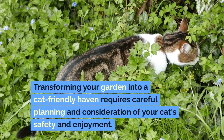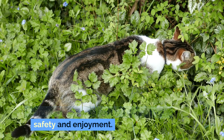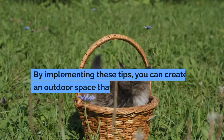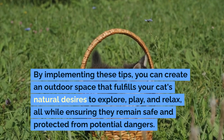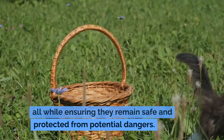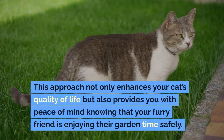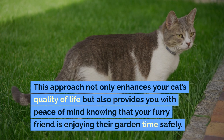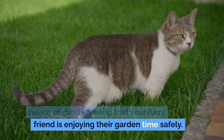Transforming your garden into a cat-friendly haven requires careful planning and consideration of your cat's safety and enjoyment. By implementing these tips, you can create an outdoor space that fulfills your cat's natural desires to explore, play, and relax, all while ensuring they remain safe and protected from potential dangers. This approach not only enhances your cat's quality of life but also provides you with peace of mind knowing that your furry friend is enjoying their garden time safely.